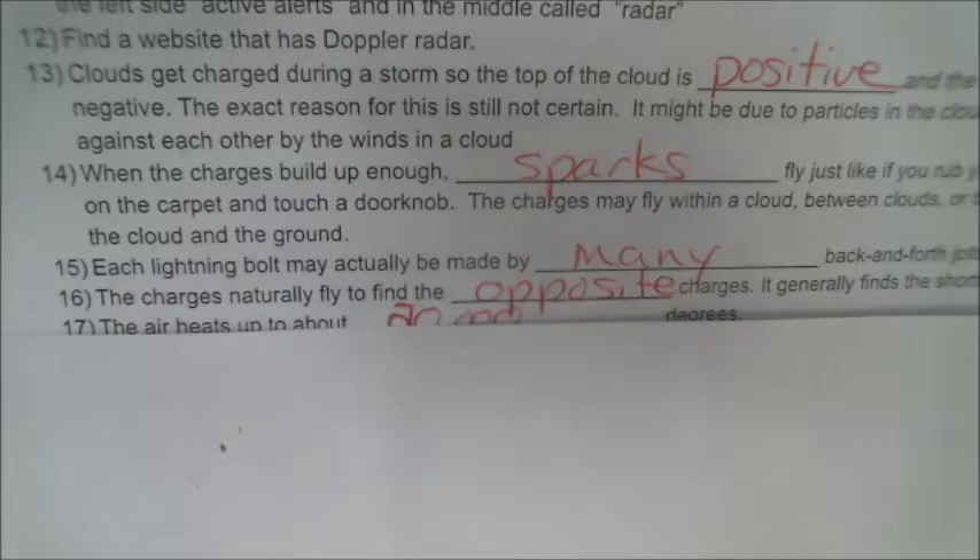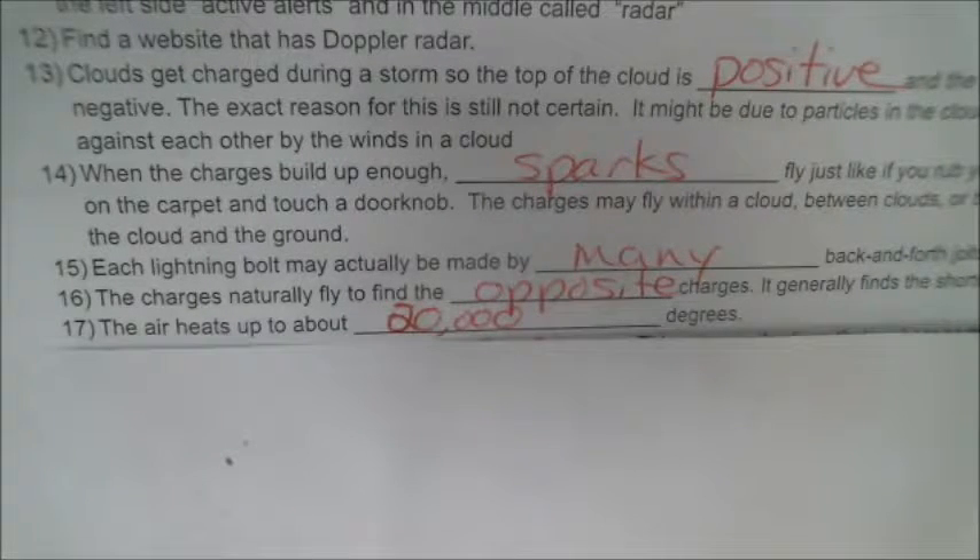Number 16: the charges naturally fly to find the opposite charges and generally find the shortest path. Finding the shortest path is why lightning will hit the tallest object.